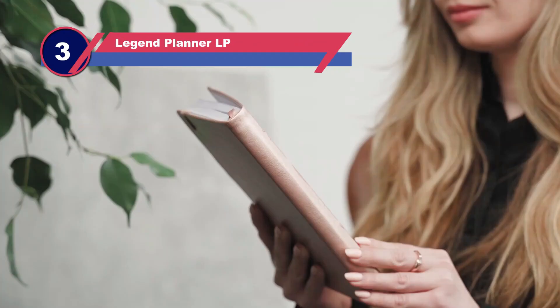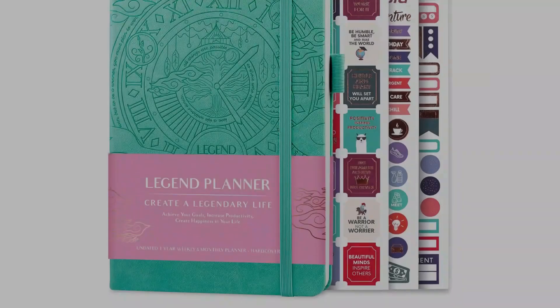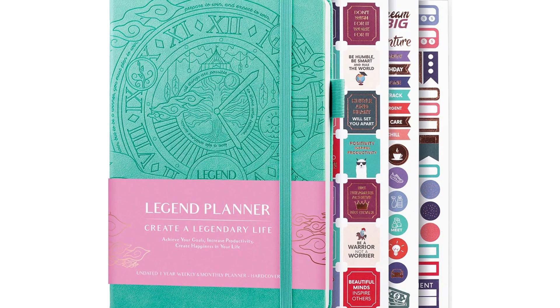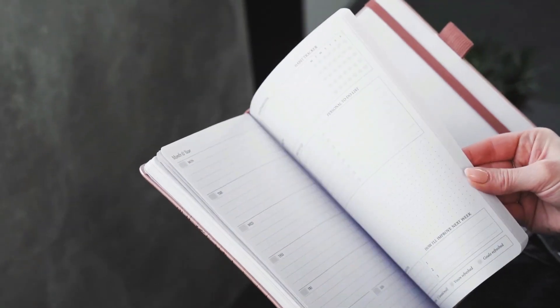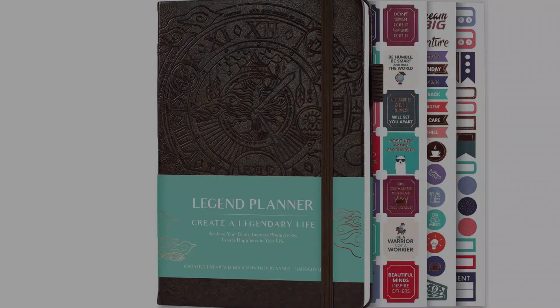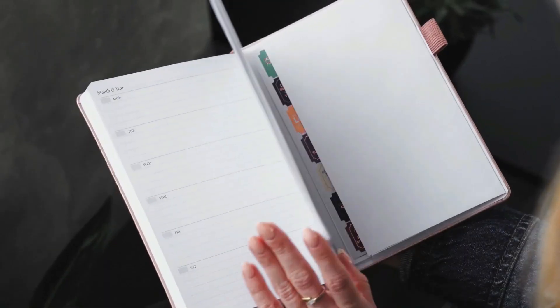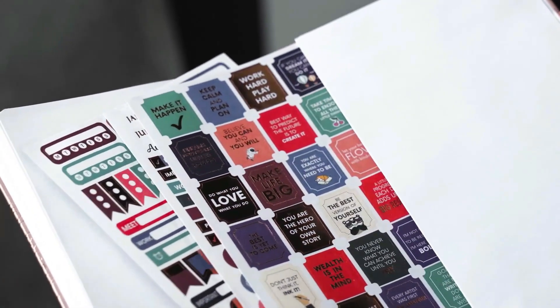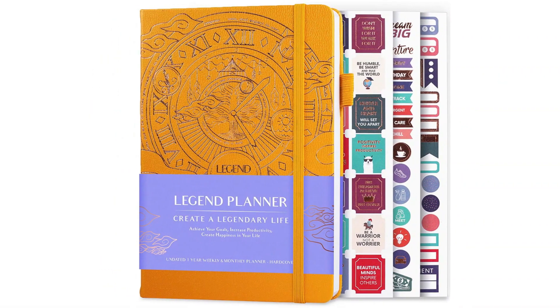Number three: the Legend Planner. The Legend Planner boasts that it can help you create a legendary life — a bold claim, but if you want to boost your productivity it's best to aim high. This is one of the best planners for productivity, with its emphasis on goal setting and improving time management. It contains exercises that help you define your priorities. By working through the awareness, self-discovery, and 'my vision' layouts, you'll understand what you want. Let your imagination run wild as you list 50 of your dreams, then get down to specifics with your goals.